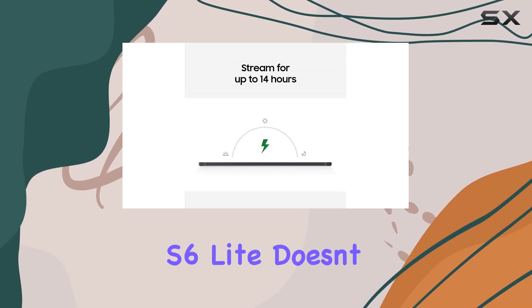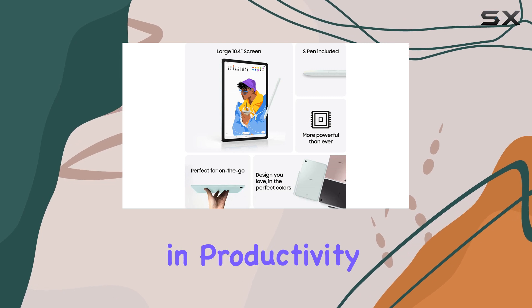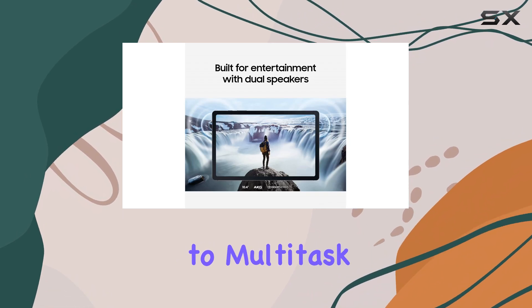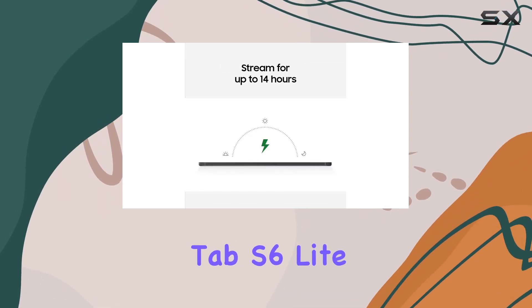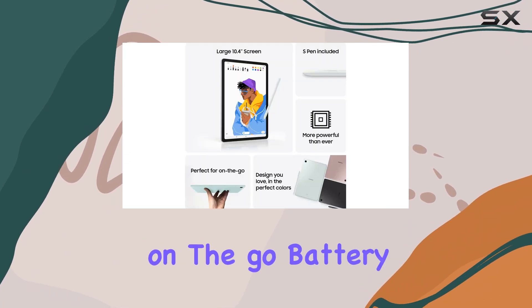The Galaxy Tab S6 Lite doesn't just shine in entertainment, it also excels in productivity. With Samsung DeX, you can transform your tablet into a desktop-like workstation, allowing you to multitask efficiently. You can send multiple windows to different devices and control them all from the Tab S6 Lite, which is a game-changer for anyone looking to boost their productivity on the go.